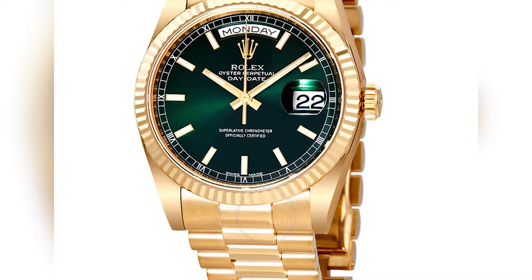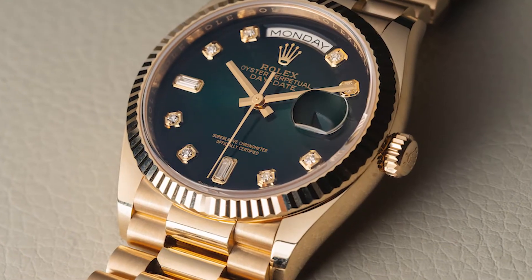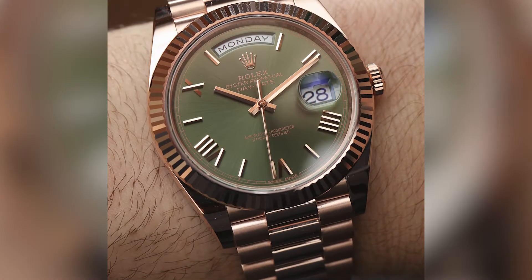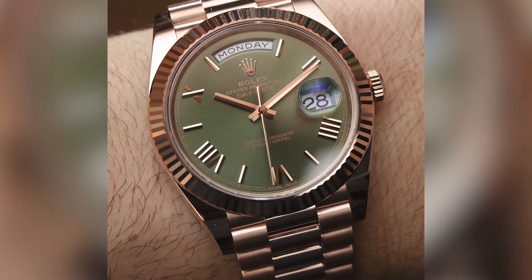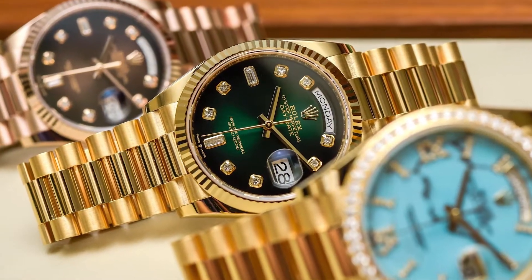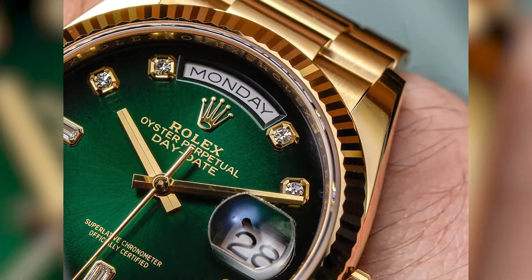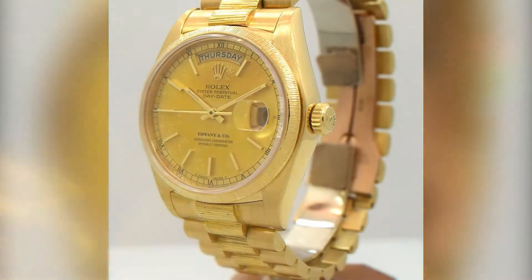Currently, you can purchase the Rolex Day-Date — the President — in both the traditional 36mm wide size, as well as the more modern 41mm wide size, with the Rolex President 2 models. All Rolex President watches come in precious metal gold cases, with a lot of variation in terms of dials and availability to have them decorated with diamonds.